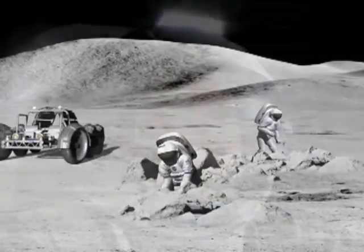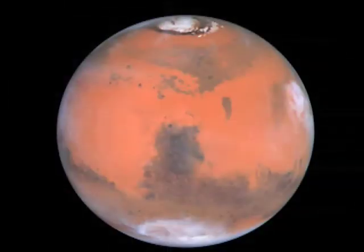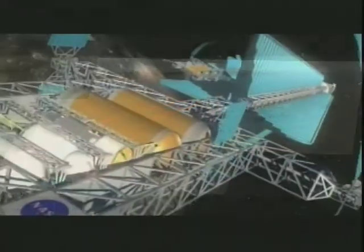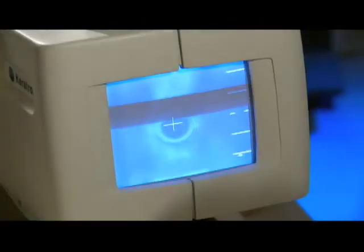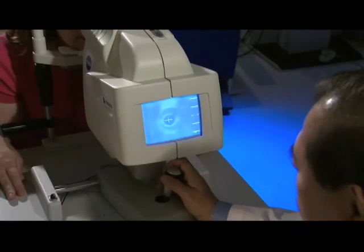With NASA preparing to send astronauts to the Moon and eventually to Mars, Ansari's probe could someday make human exploration of space a safer endeavor — while also giving new hope to millions of people here on Earth.